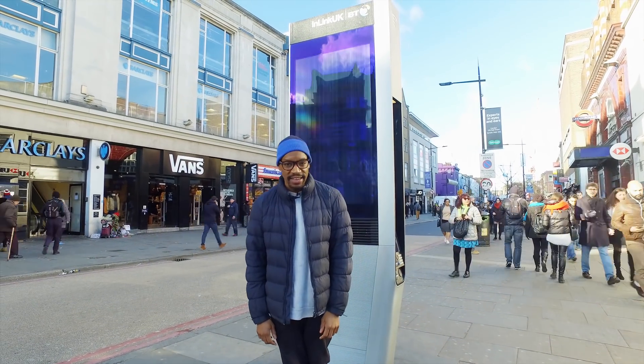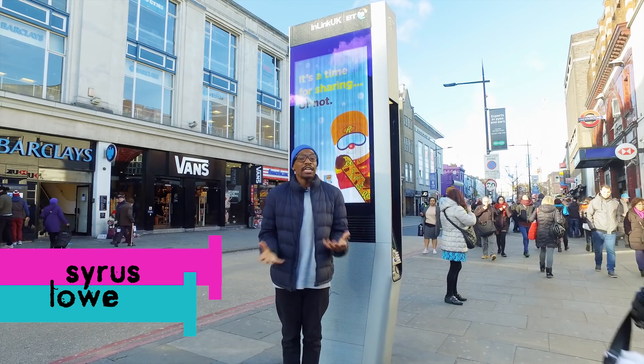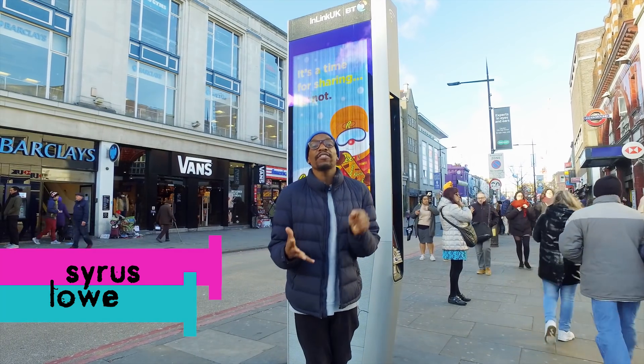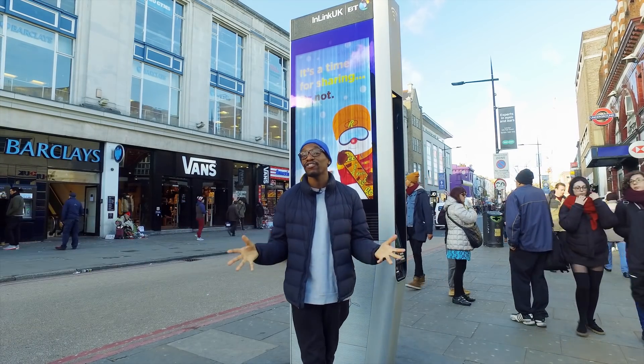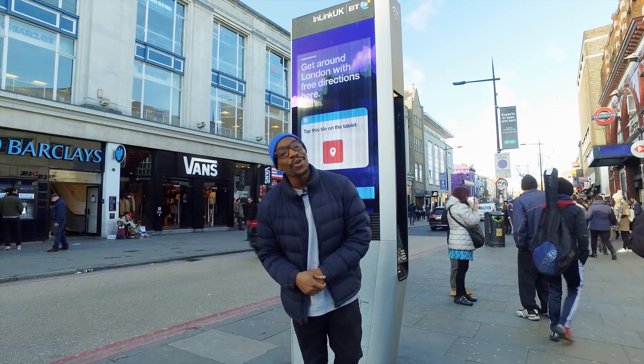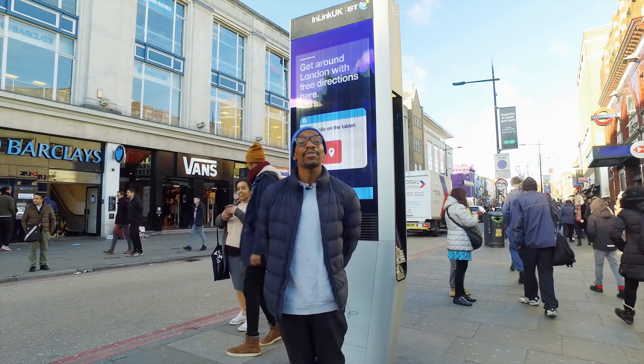One of the most iconic London things is the London phone box, but they're kind of being replaced because no one really uses them anymore. No one wants to push those buttons, no one carries cash, and no one has conversations without emojis. So they are being replaced by these things behind me, and I'm going to tell you all about them now.